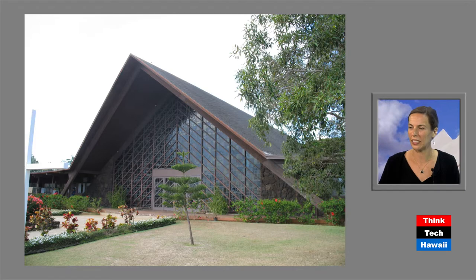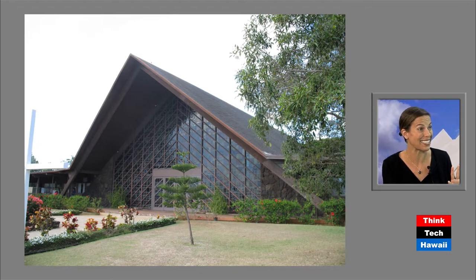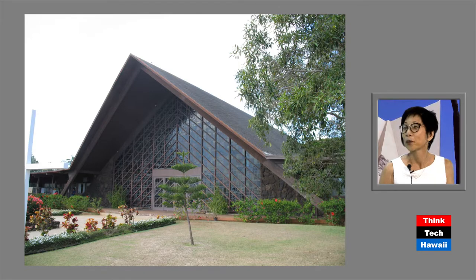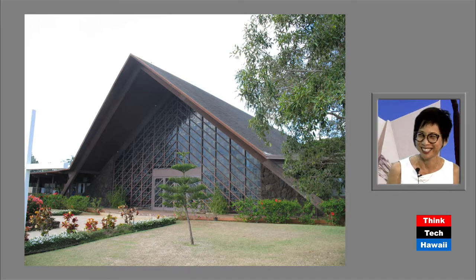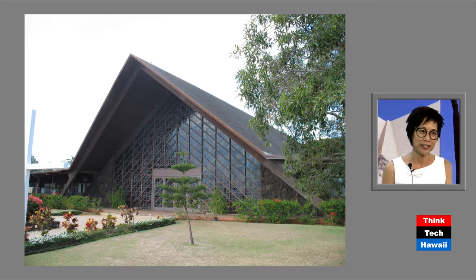Even more interesting in terms of the way churches are usually set up — this stained glass is to your back, so when you leave is when you would actually be experiencing it. As you re-enter the world, you go through this transcendental kind of moment, and then there's the military theme, which brings you back to reality. I just found out that Clifford Young was the one who brought I.M. Pei to do East West Center — they were classmates. He's done some really fabulous work, including this church. A lot of these things could just transport to today.